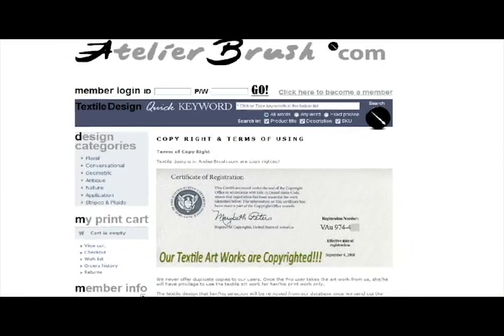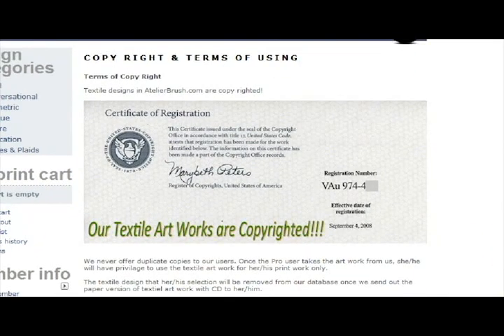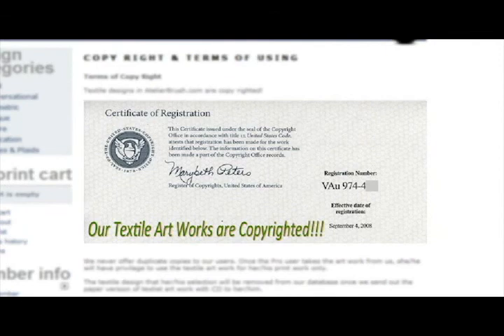The protection of intellectual property means a lot to us, which is why each textile print comes bundled with individual copyright protection, and is removed from the site once purchased. Please visit Atelierbrush.com today for more details.